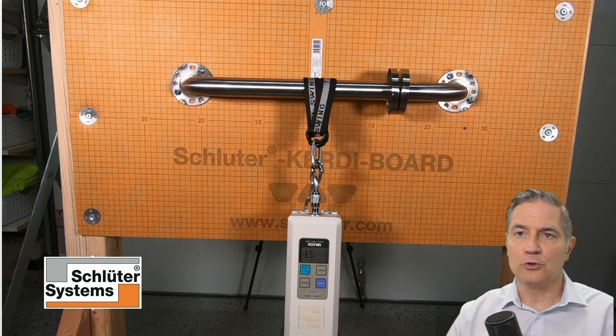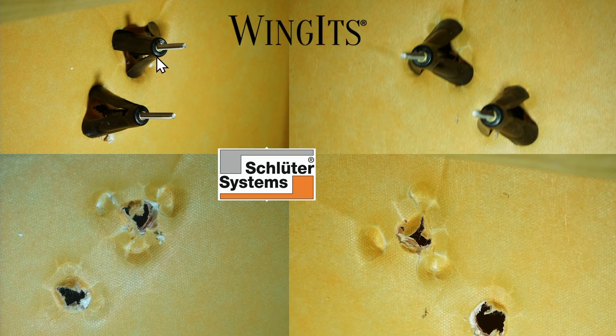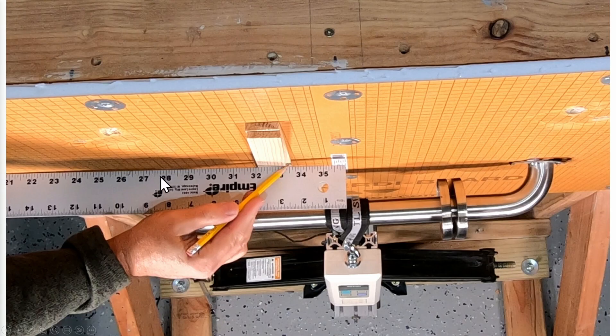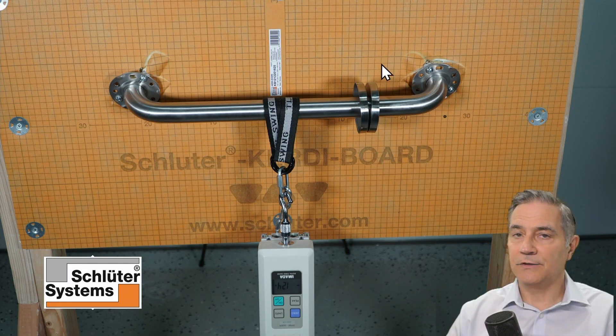Next in our detailed product review is the Schluter KERDI board. While Schluter acknowledges the need for wood blocking, many installation videos on YouTube seem to overlook this step, which is why we're examining this board further. When we look at the back during testing, you can see the Wingets are just pulling right through it, and the damage is significant. The same thing occurs with the togglers — they're tearing the fabric. The Schluter KERDI board did flex a little bit more than all the others. At only 124 pounds, it's getting pulled right through the board, so we're not able to bring these up to the required 250-pound weight.